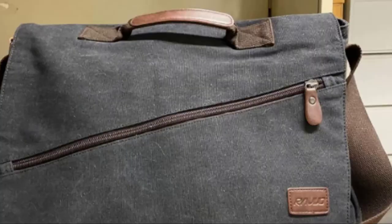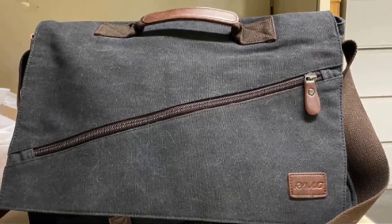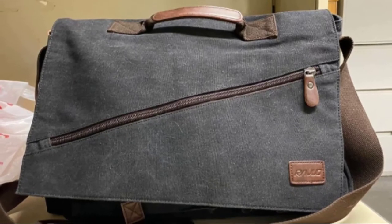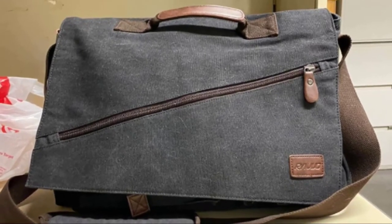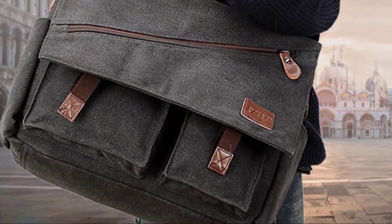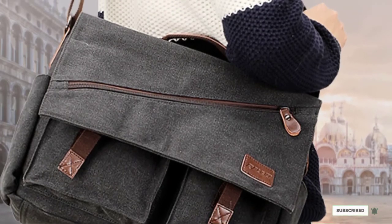The 14 extra pockets include front flap pockets for easy access to your essentials, pen sleeves, an external zipper pocket, eight card slots, and lots of additional compartments to help you stay well organized. The wide and thick shoulder strap is fully adjustable and long enough to be worn across your body, while the canvas padded top handle allows you to use the bag as a briefcase when needed.